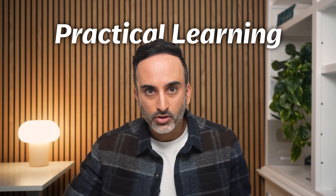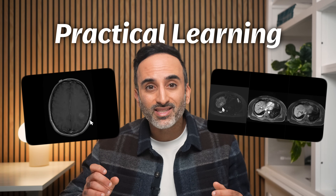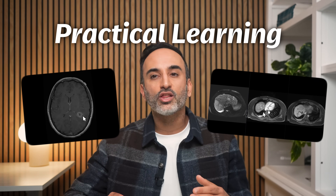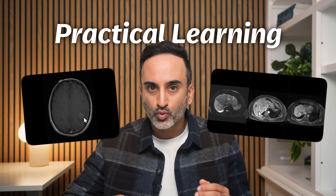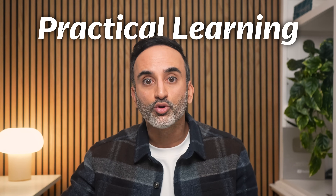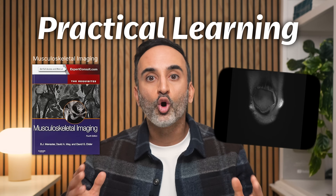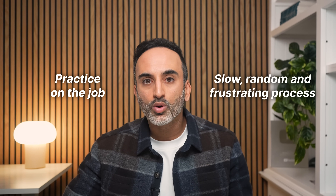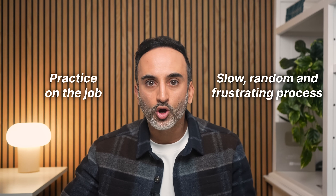And then there's practical learning, which comes from actually scrolling through cases to train your eye, to make important findings, make hard decisions, and learn what actually matters in real-life practice. Unfortunately, this is very different from textbook knowledge. You could read an entire chapter on MRI, show up to work, and have no idea what you're doing. Practical learning classically comes from practice on the job, but most cases you see don't have much learning value and how much teaching you get at work is variable. So it's a slow, random, and frustrating process, which adds to the overwhelm.